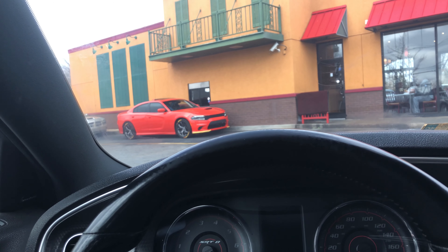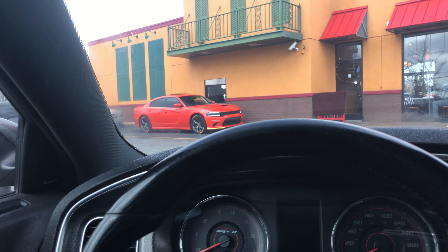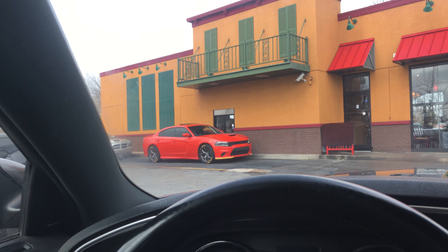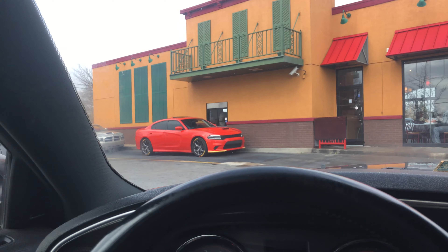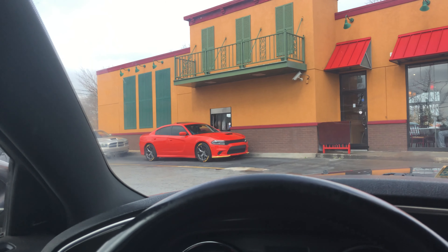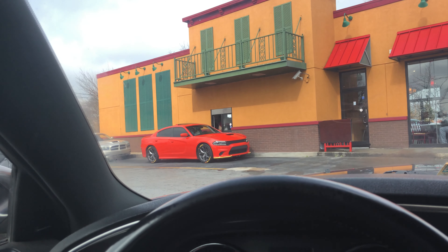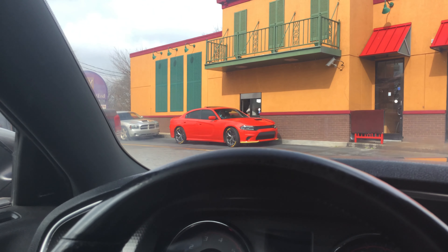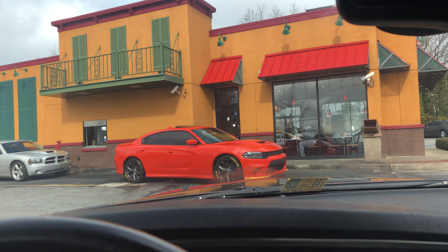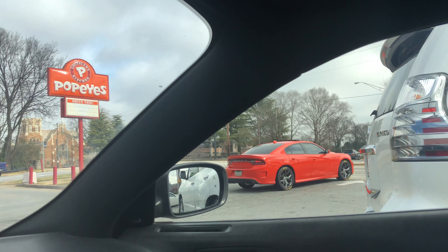That's not a 6.4 Hemi, that's not a 6.2, there's no blower — come on man. You've got the nerve to put those yellow fender guards on there — that stupid yellow stuff. I hate when I see that on a Hellcat, let alone this. What the hell? You are not fast, broski.